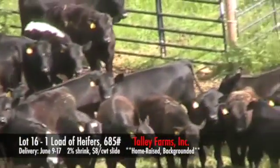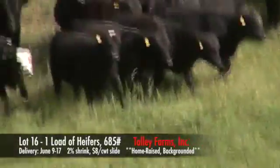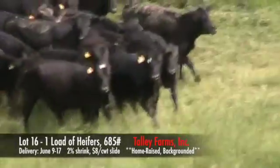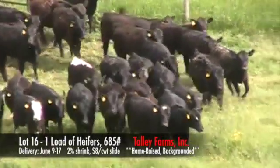This is one load of heifers from Talley Farms located in Speedwell, Virginia. There are 76 heifers in this group. They will average about 685 pounds with just about a 100-pound variance in them.